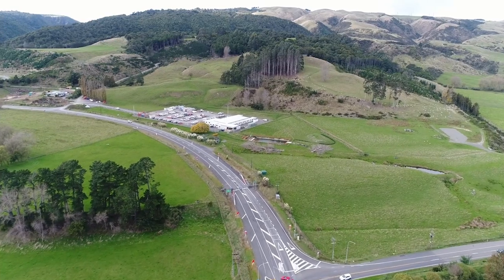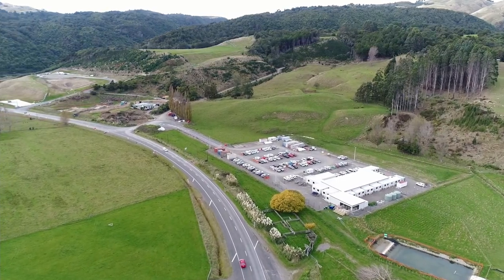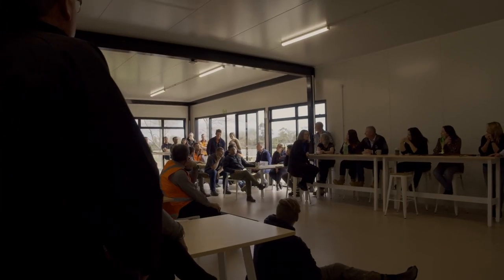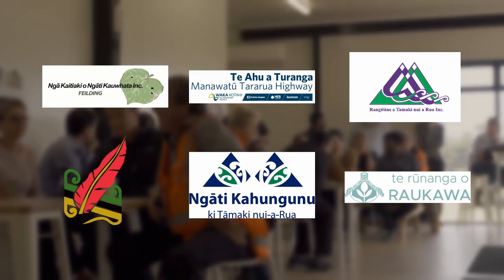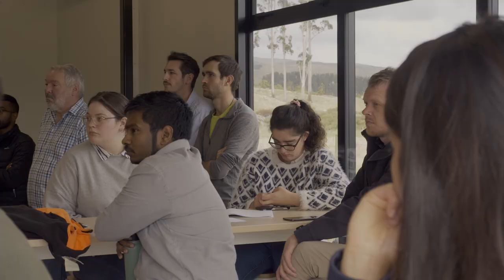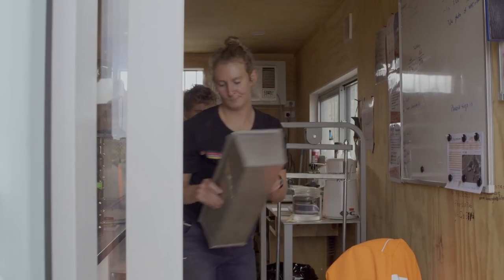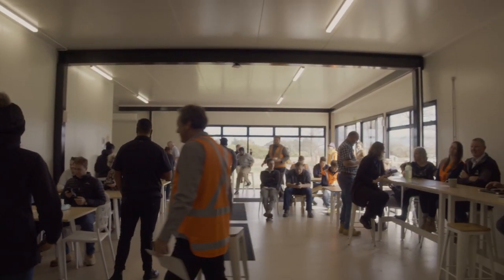In a field where just six months earlier cows were grazing, a prefabricated village rose seemingly overnight. This village is home to hundreds of workers, brought together by an alliance of infrastructure companies and iwi organisations. High-vis vests and steel cap boots sit alongside engineers, analysts and finance people — all assembled to tackle the mammoth task of constructing a highway to replace the Manawatū Gorge Road.